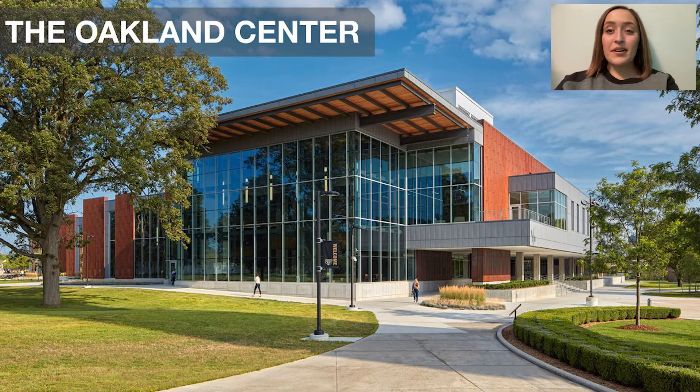The next place on our tour is the Oakland Center. This is like our student hub on campus. There are so many things for students to do at the Oakland Center — food courts, study areas, upstairs banquet rooms, and downstairs lots of offices and fun places to hang out. You name it, the Oakland Center has it. Let's take a little look around.